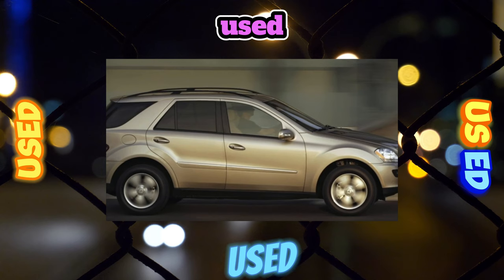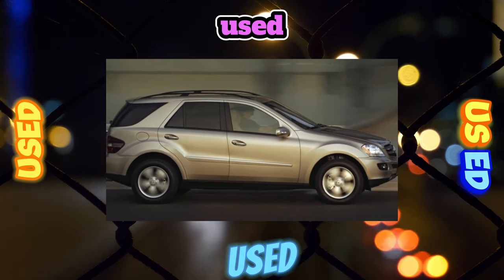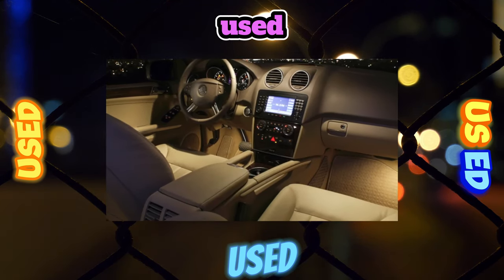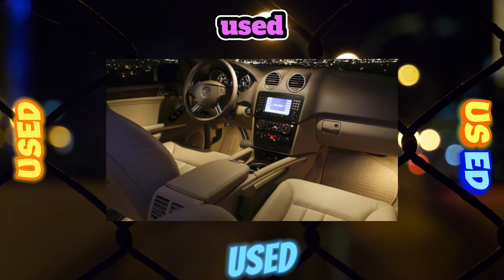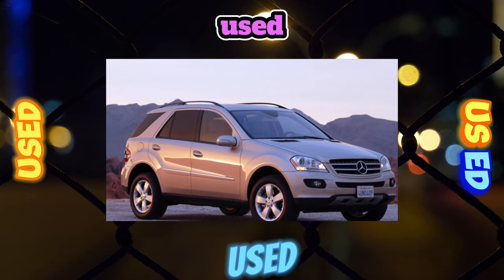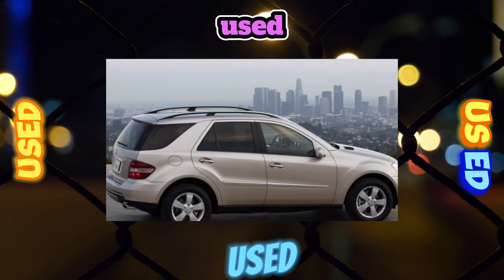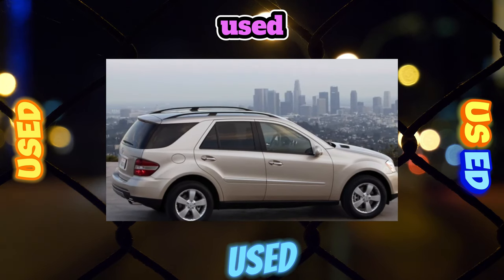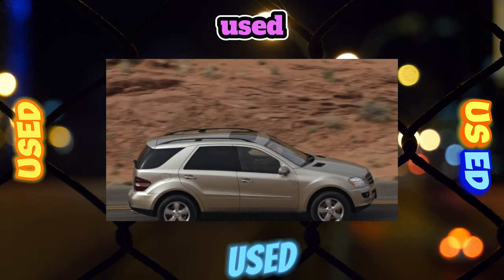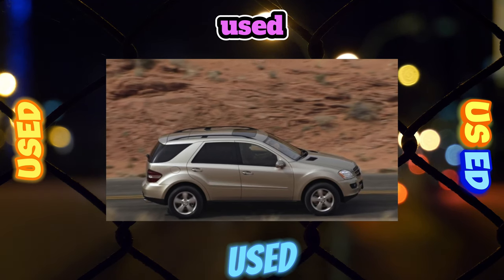After 150,000 kilometers, the front gearbox may need replacement (43,000 rubles), with imminent failure announced by hum and vibration. The spring suspension of the standard Mercedes-Benz ML is as strong as tank armor. The first to go in the front suspension at 60,000–90,000 kilometers are the stabilizer struts (1,500 rubles each), followed by shock absorbers (10,800 rubles each) and lower levers (3,500 rubles each) at 120,000–150,000 kilometers.